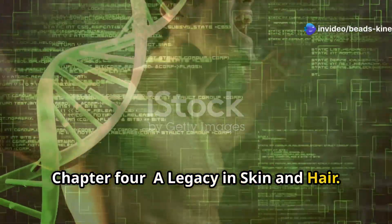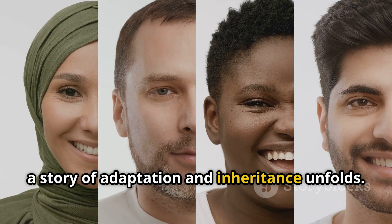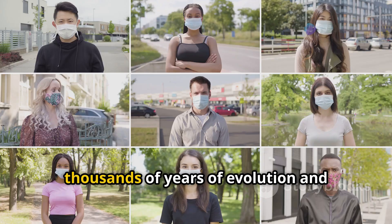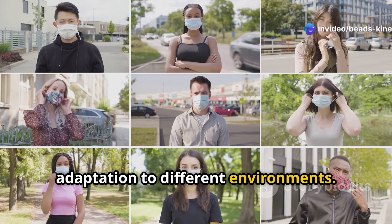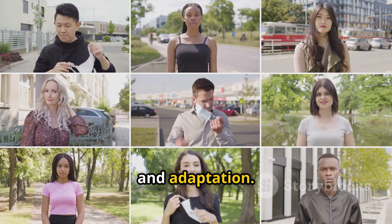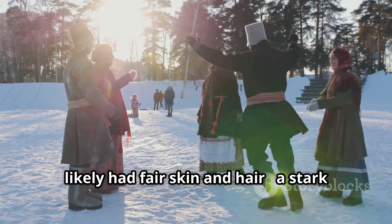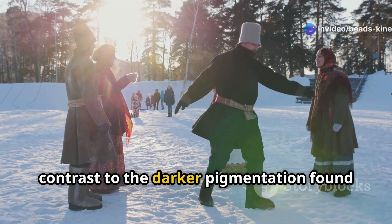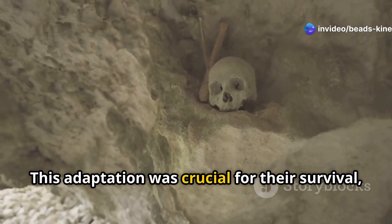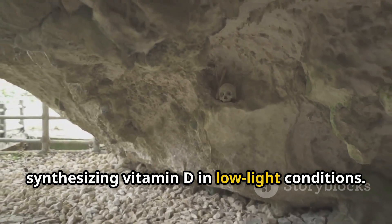A legacy in skin and hair: from the vibrant tapestry of human diversity, a story of adaptation and inheritance unfolds. Our skin and hair are not just superficial traits — they are the result of thousands of years of evolution and adaptation to different environments. Each shade and texture tells a story of survival, migration, and adaptation. Neanderthals, living in colder, less sun-drenched regions, likely had fair skin and hair, a stark contrast to the darker pigmentation found in Homo sapiens originating from Africa. Fair skin is more efficient at synthesizing vitamin D in low-light conditions, making this adaptation crucial for their survival.